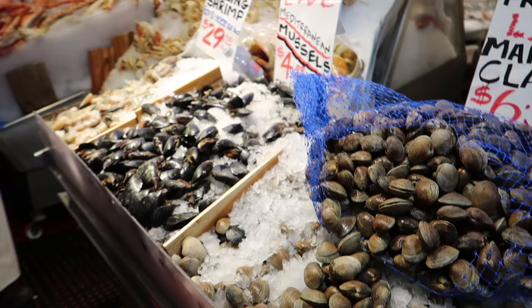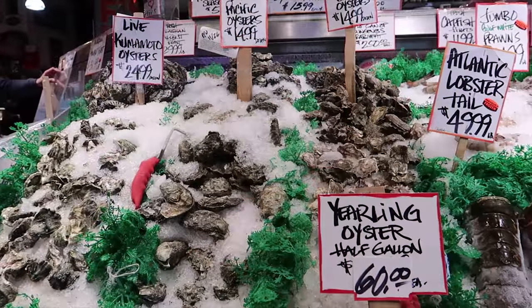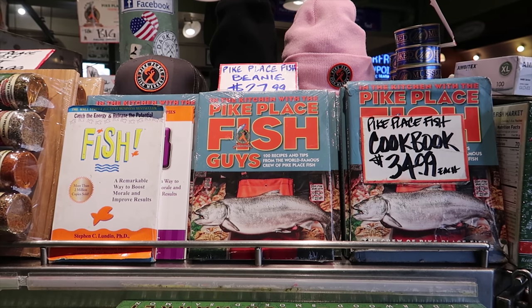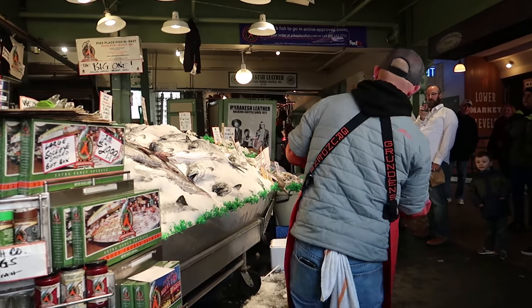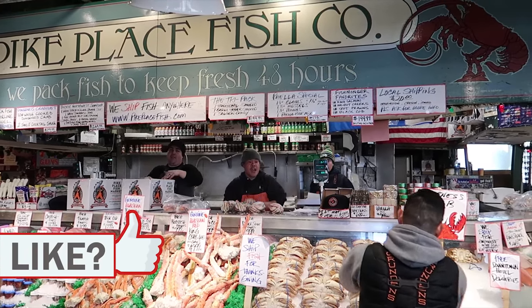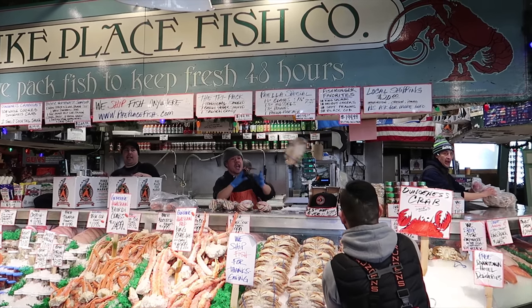Check this out, you guys — they have everything here, everything from swordfish, scallops, crabs, lobster. They also sell rubs, tools, and cookbooks to make the best out of whatever you decide to buy. One really cool tradition they have is the famous fish toss — they throw the fish or crabs or whatever the customer orders to the people working at the counter to weigh it and package it for the customer. It's definitely a great place to even just stop by and check out. Our next stop is the meat market.